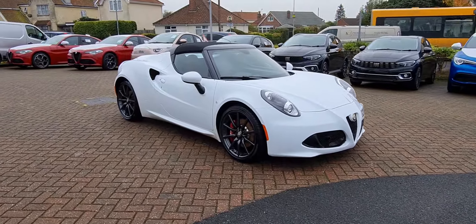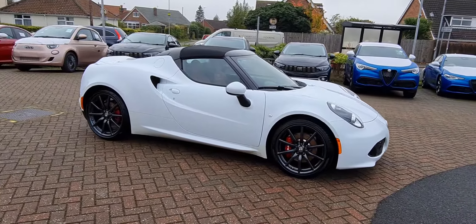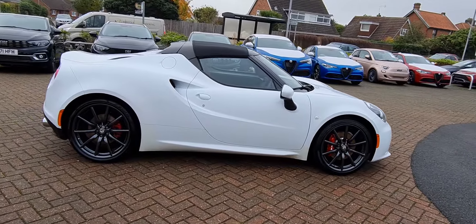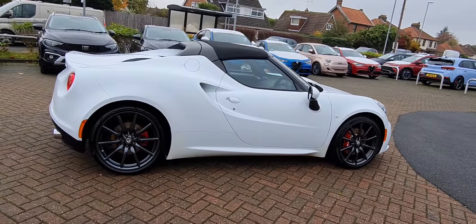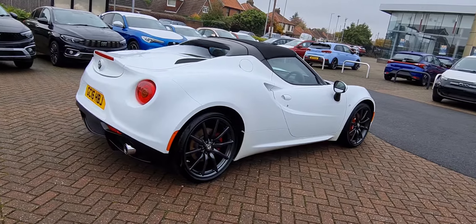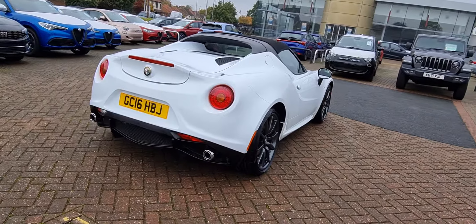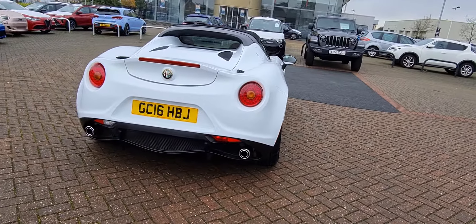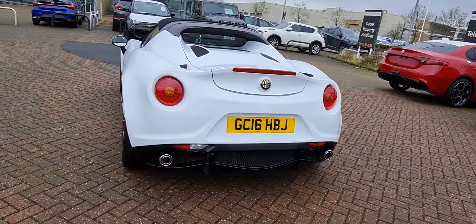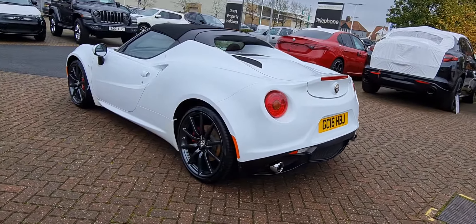Hello, welcome to Motor Vogue Alfa Romeo here in Norwich. Here we are lucky enough to offer up for sale an Alfa Romeo 4C Spyder. The vehicle is finished in glorious Alfa white, has the darkened multi-spoke 18 and 19 inch alloy wheels — 18 on the front, 19 on the rear — has a sports exhaust system, and also has the red leather interior inside.